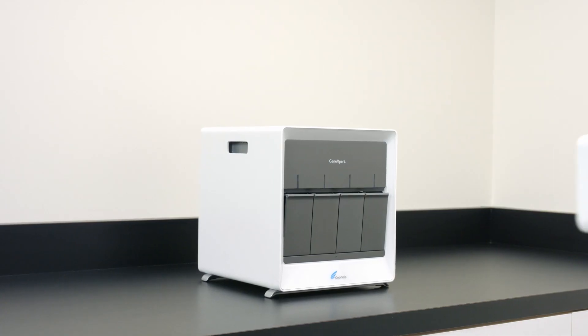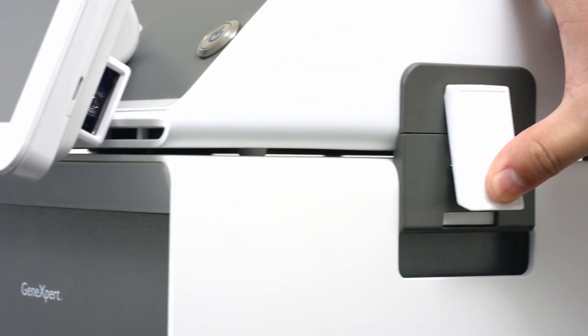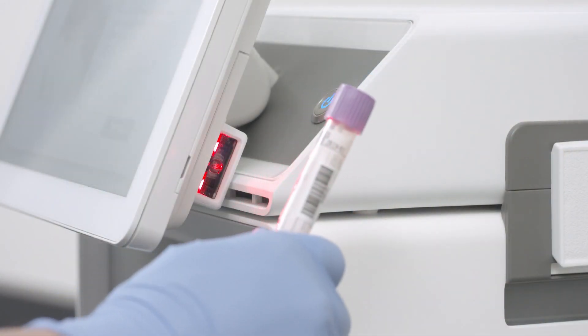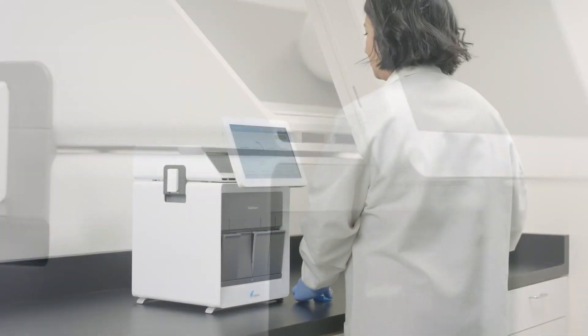In the environments where this system is going to go into, space is a hot commodity. So we went to the customer, got their input, and as a result we found a nice modular way of integrating the monitor, the barcode reader, and the screen all in one, so that existing GeneXpert customers can go ahead and buy that hub where it connects everything nice and neat and provides a compact, ergonomically viable system for them to use.